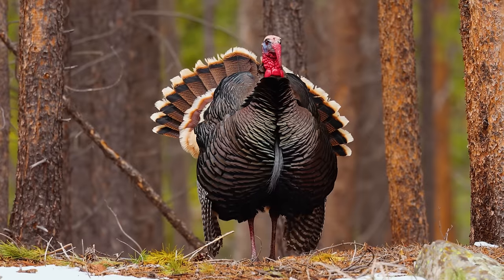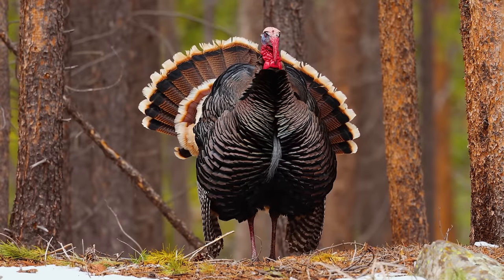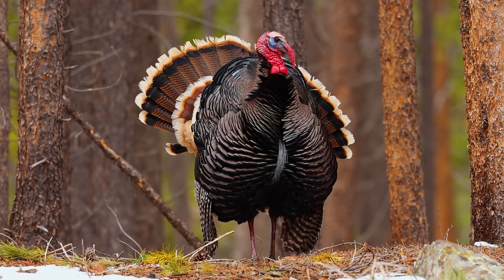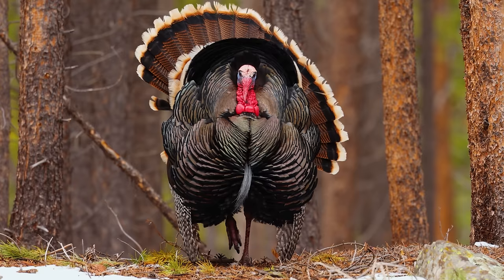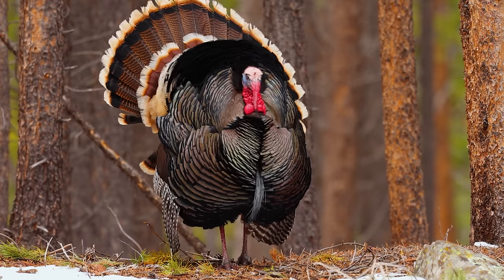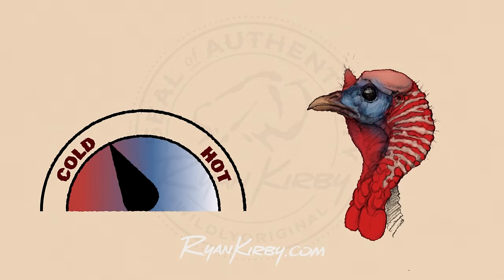Turkeys wear their emotions on their head. In the turkey world, we call this getting fired up. He's going to gobble more and behave differently — he's more receptive to calling. Not only do all those behavior changes happen, but his physical appearance changes as well. When a turkey gets hot, when he wants to breed or fight, the blood vessels will dilate and more blood will actually run to his head.